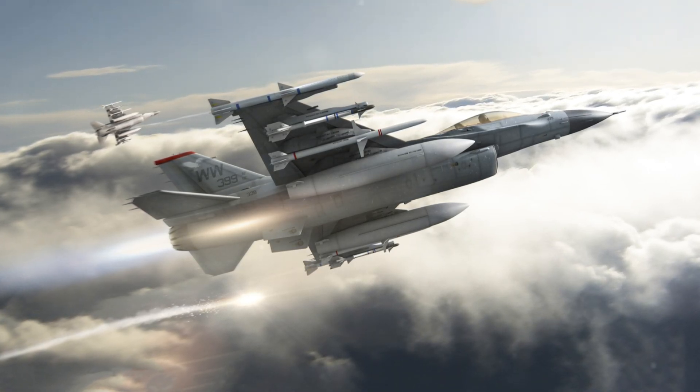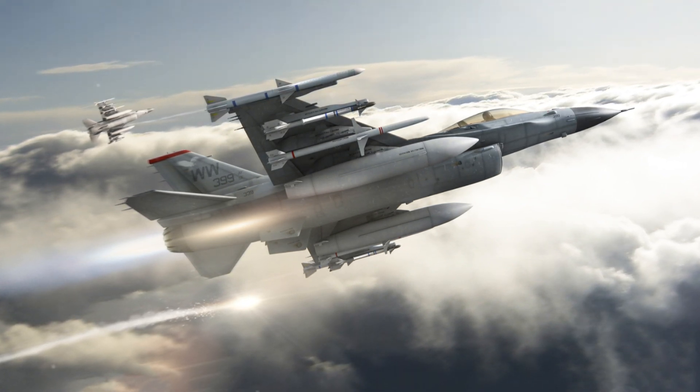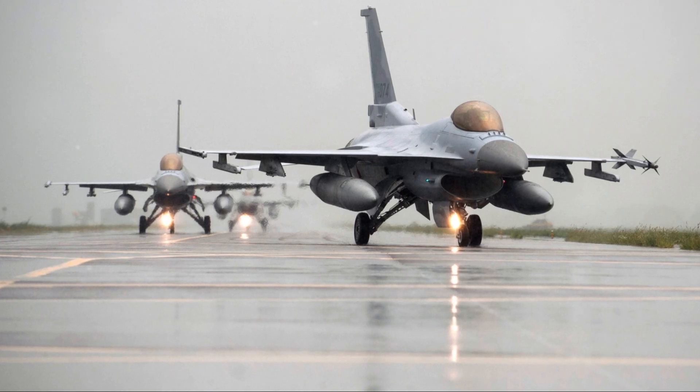It has one turbofan engine, an internal M61 Vulcan cannon, and 11 hardpoints for weapons. Though officially named Fighting Falcon, it is commonly called Viper.